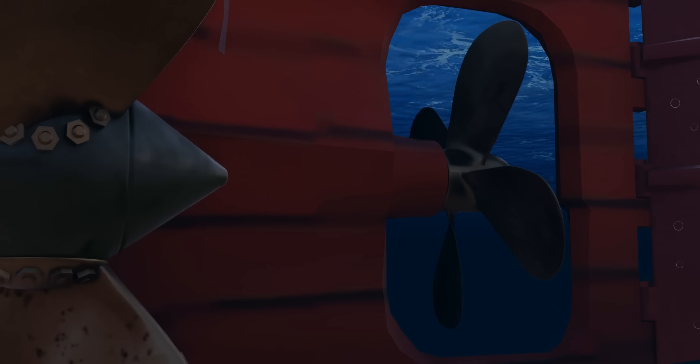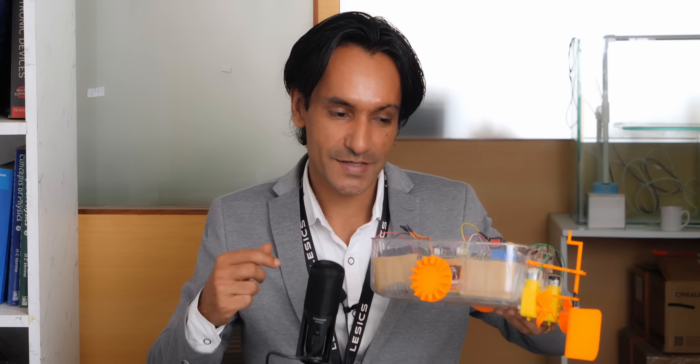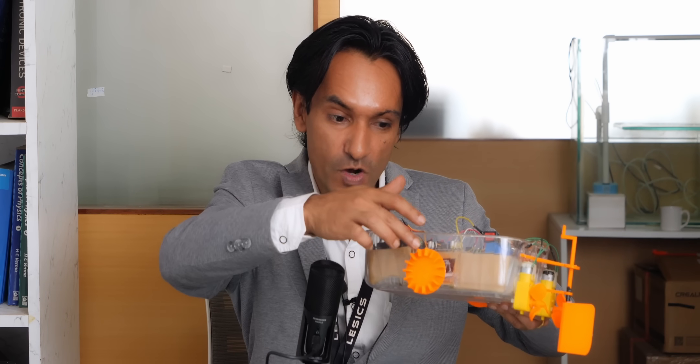We already talked about the engine reversal and how it affected the ship's turning ability. Let's prove this experimentally. We made this tiny but unique board for this experiment. This board is mainly powered by these wheels but it has a pair of propellers as well to aid motion.